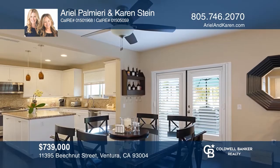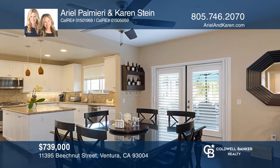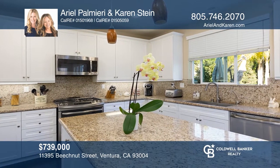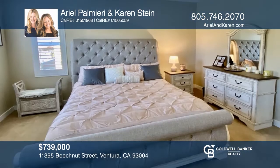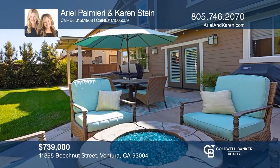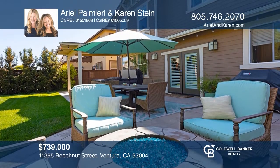This gorgeous four-bedroom, four-bath home built in 2015 offers stunning wood floors, an open-concept kitchen and great room, and a lushly landscaped yard with a hot tub, fire pit, and large patio. The gourmet kitchen is ideal for entertainment. A fireplace in the family room, decorator window treatments, and air conditioning are among the features. Contact Ariel Palmeri and Karen Stein for more details.